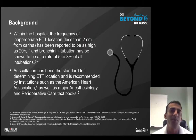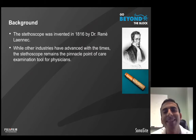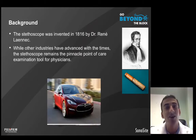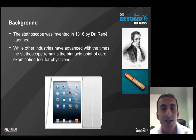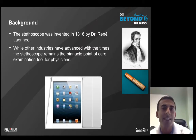But let's take a look at the stethoscope itself. The stethoscope was invented in 1816 by Dr. René Laennec. And while other industries have advanced with the times, the stethoscope still remains the pinnacle point-of-care examination tool for most physicians. We've gone from the horse and carriage to cars that can drive themselves, from the standard notepad and pencil to tablet devices that essentially can write themselves, yet the stethoscope has still remained the primary modality used by most physicians.